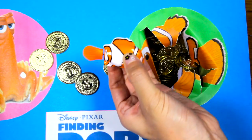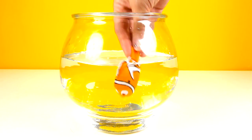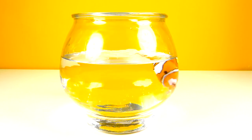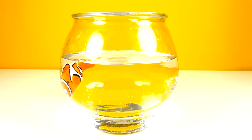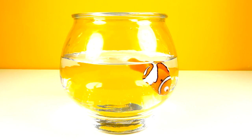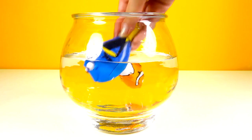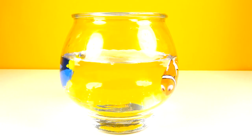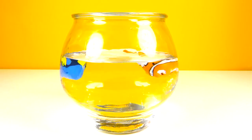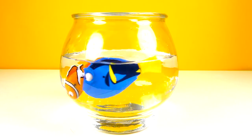Now let's put this Nemo toy into the water and see how he swims! Are you ready Nemo? There he goes! Wow, Nemo is going back and forth! He looks like he's hungry and looking for food! Dory says she wants to join Nemo too! Go Dory! Dory is chasing Nemo! This is so much fun!